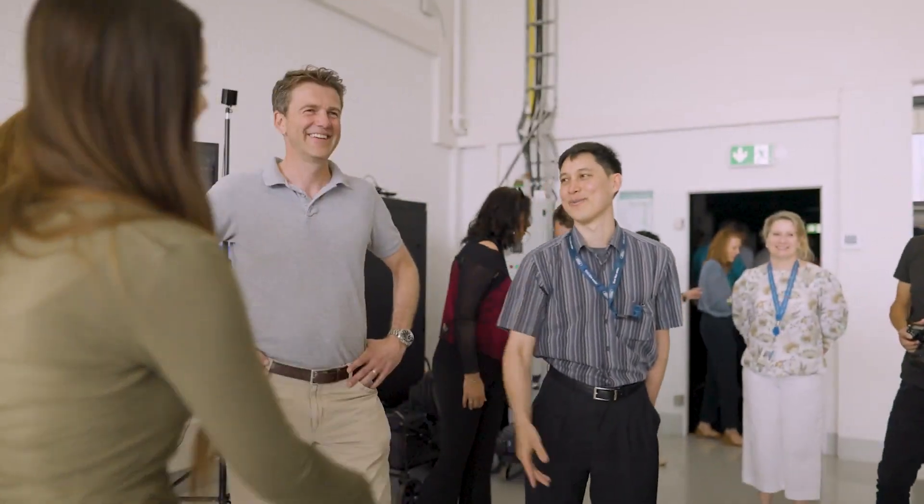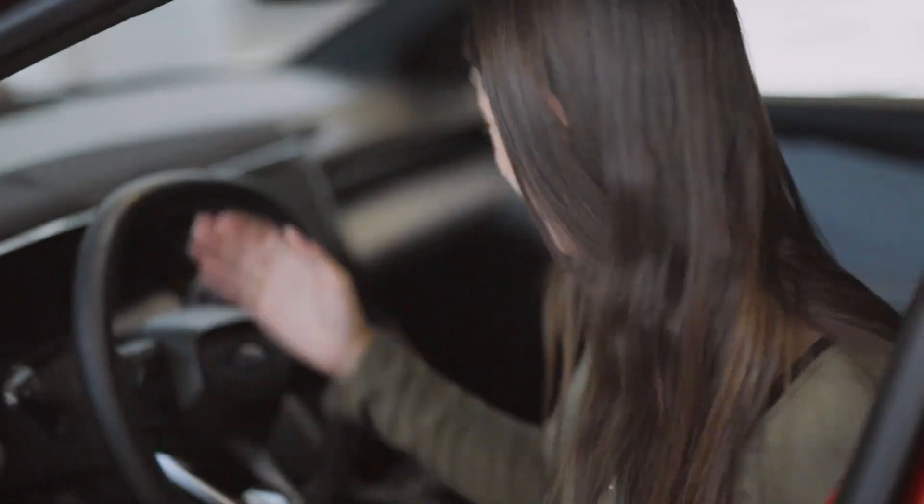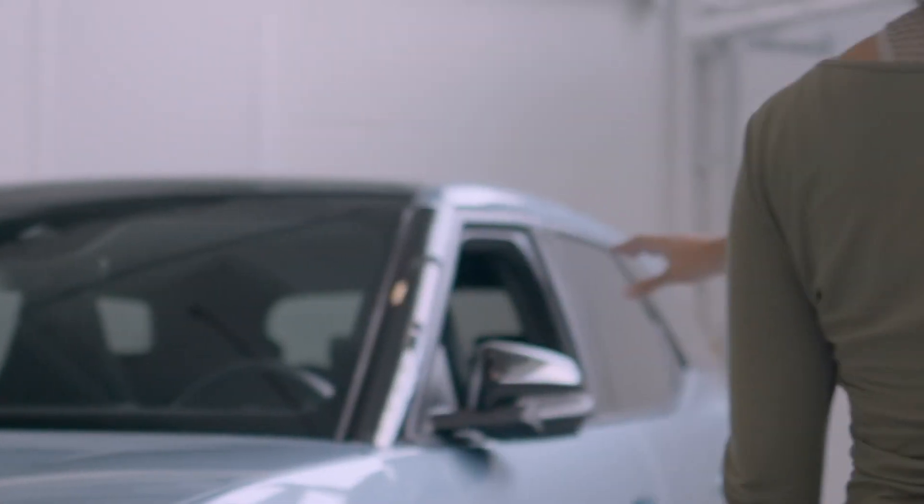In preparation for my trip around the world, I wanted to meet the people who designed the car that is going to be my home for a while. It was incredible to learn more about their work and the Explorer itself.